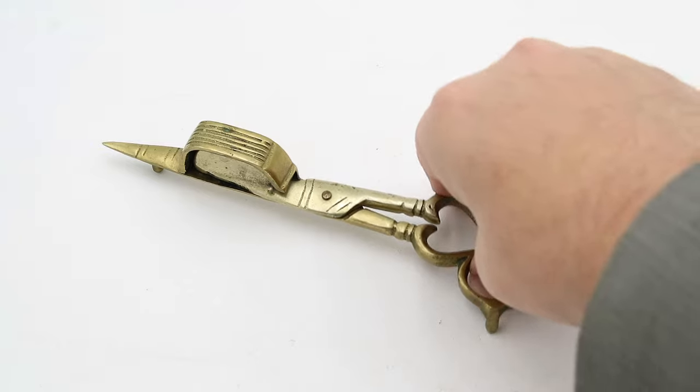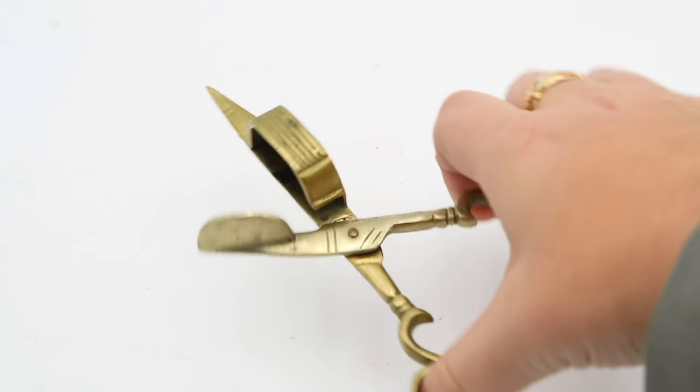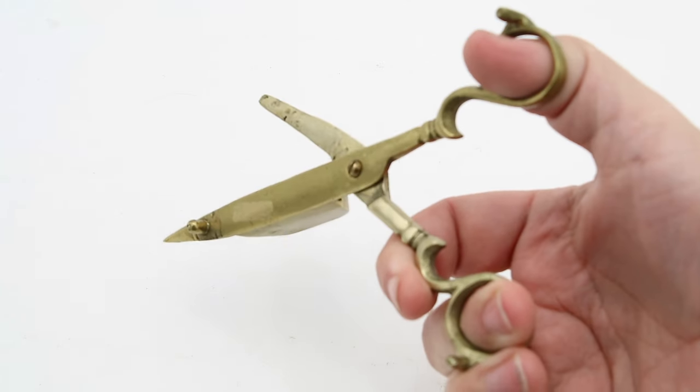Hello everyone and welcome to another mystery object answer video on our own devices. I'm Jean Messier, and yesterday I showed you an object that used to be a ubiquitous household tool until it was rendered obsolete by advances in lighting technology at the beginning of the 19th century.